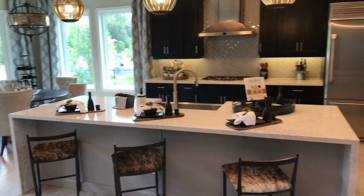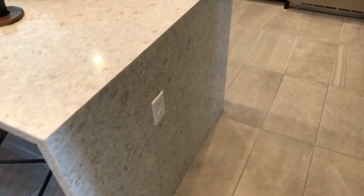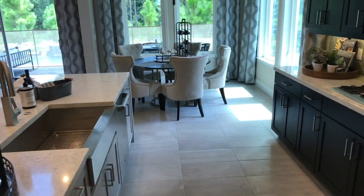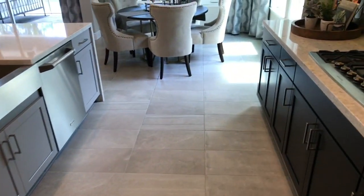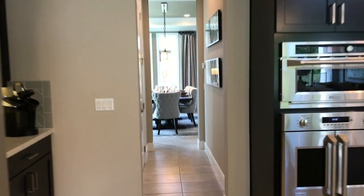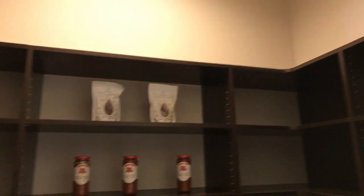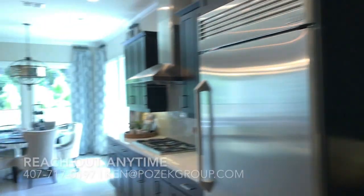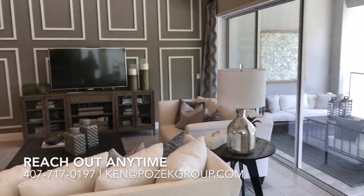We've got our eat-in kitchen. I love this look with the wrapped island here all the way down. Nice wide walking path with this island. They went with the two-tone cabinets, which is very popular right now. Back here there's a large pantry. Just plenty of natural light and beautiful views out of every window — they've done just an incredible job.